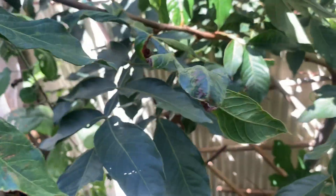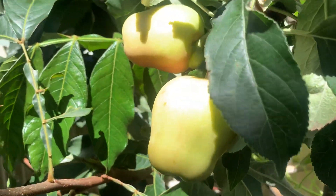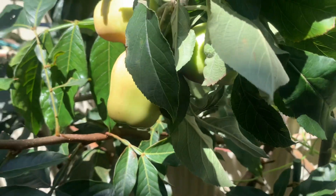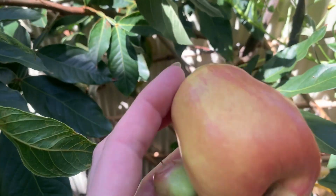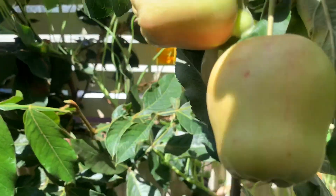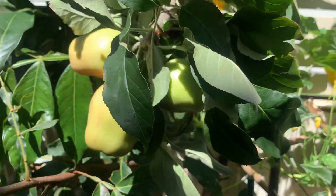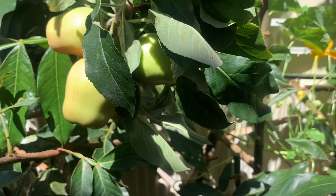I'm just going to have a little taste and see if these are ready. Actually, surprisingly, even though they're stunted, they're actually quite nice. So I might actually pick them. Golden Dorset, yep. A nice little rose blush.